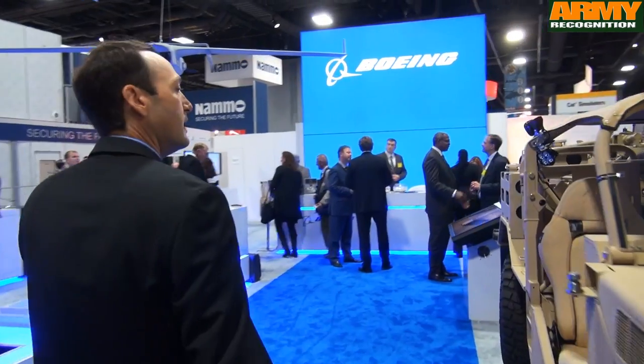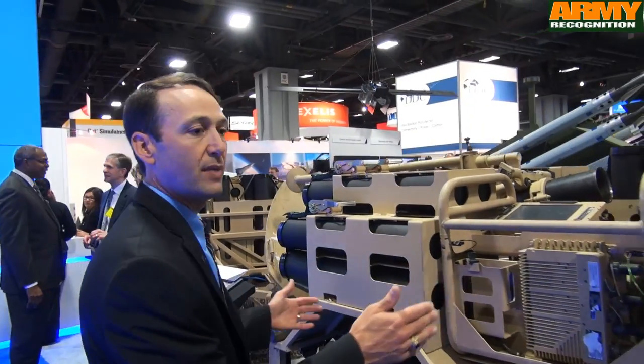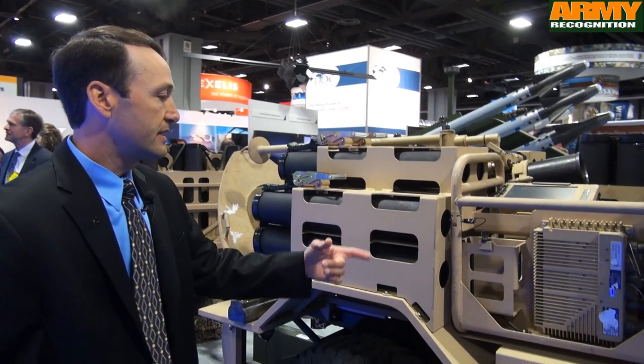For 2014 AUSA, for Phantom Badger, we're showing our new mortar and ammunition module. The vehicle itself is a modular design, so we can swap out modules and give operators additional mission flexibility. A modular design focuses from what we call the B-Bar back. This is the new mortar and ammunition module.